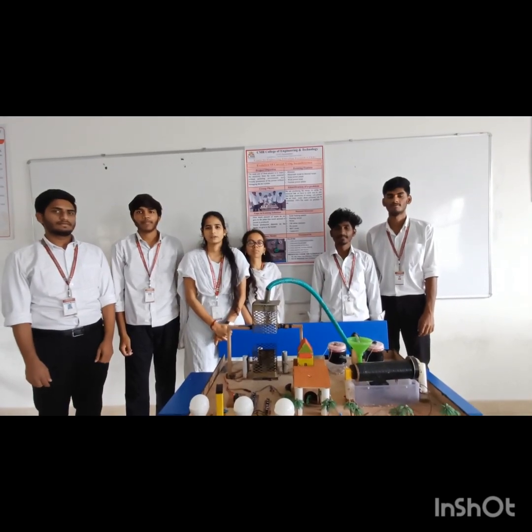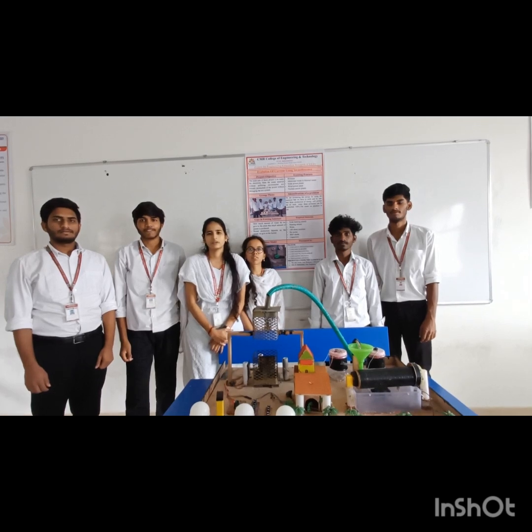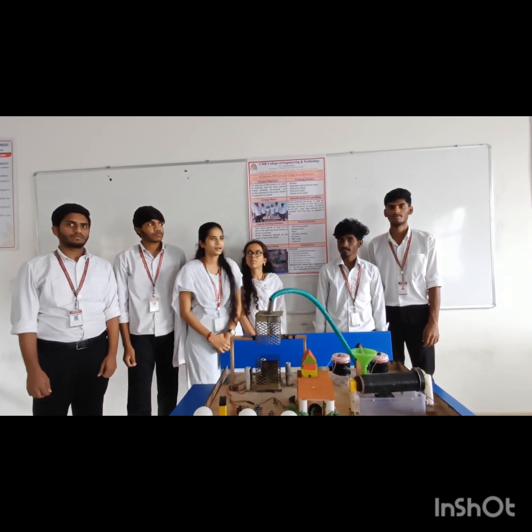Very good morning everyone. We are from CMR College of Engineering and Technology, Team 5. Here are our team members: Shekhader, Parmachandhu, myself Santu, Archana, Madhu, and Lopavidya.